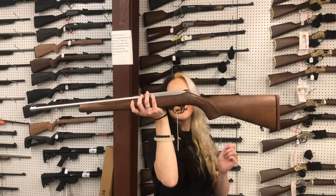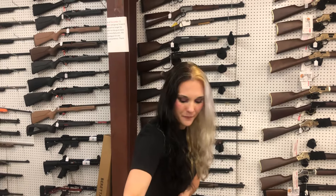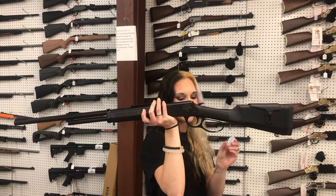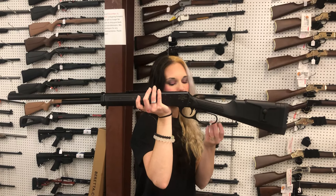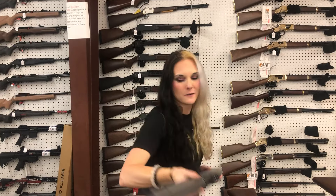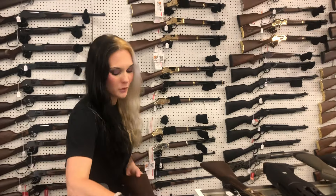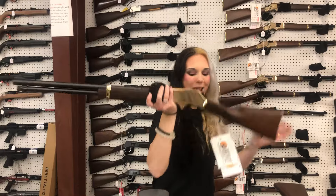Ruger 10/22 in the 75th Anniversary Dark Walnut and Stainless — $305. Rock Island Lever Action 410, the A4AGLA 410 — $425. Beretta 1301 Tactical Mod 2 in gray — $1,525. Also available in all black and gray with pistol grip. Henry Golden Boy in 35 Remington — $890.